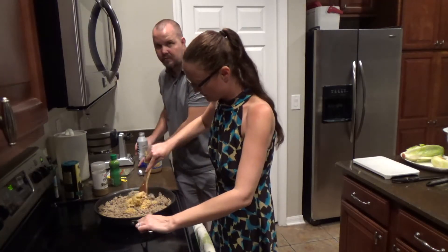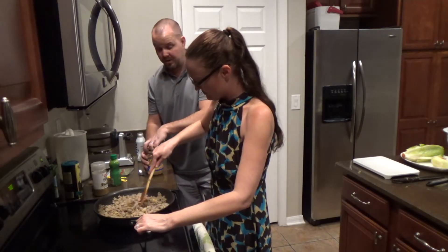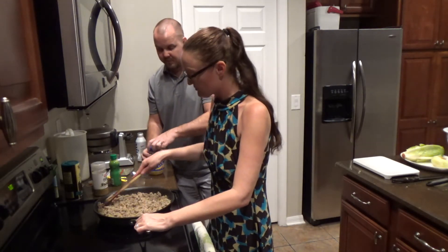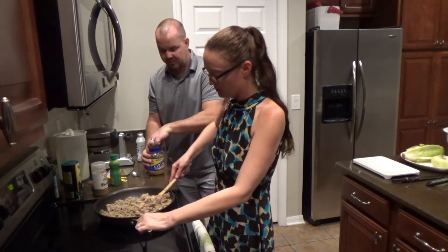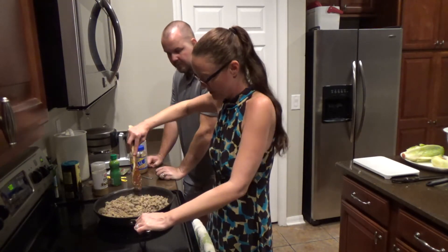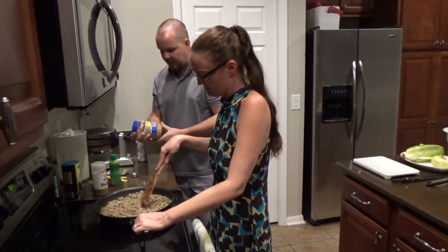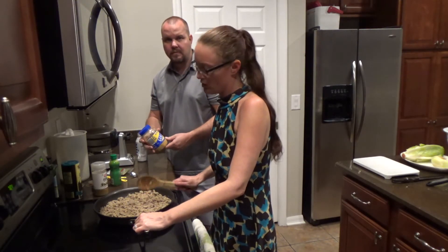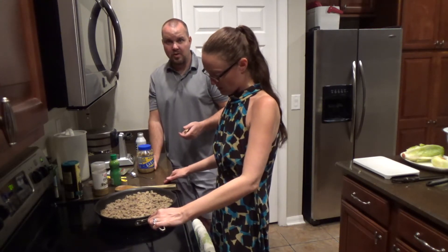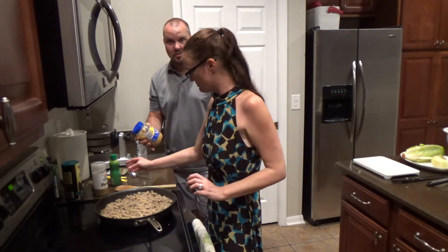We're stirring this around. The garlic smells so good as it cooks. We're huge garlic and onion people — it goes in almost every dish we make just because of the flavor, and it's pretty cheap to add. If I want to bulk up a spaghetti, I'll add onion into it. Plus, onion and garlic are really good for circulation and have great health benefits.